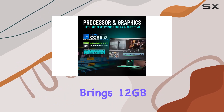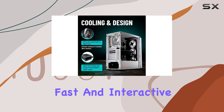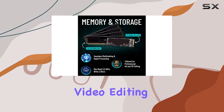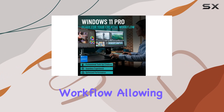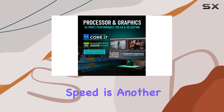This GPU excels in delivering crisp and color-accurate visuals, essential for high-definition video editing. Additionally, its optimized software drivers for professional video editing applications streamline your workflow, allowing you to focus more on creativity and less on waiting for renders.